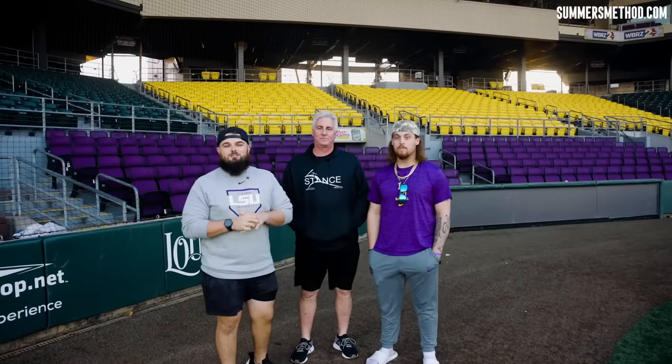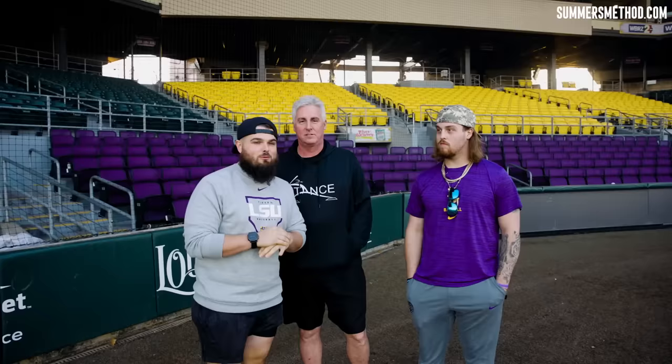What's going on? Thanks for checking in today. Have a little bit different video for you. We got the man, Tommy White. I'm here with Stance Dr. Steve, and he's just gonna show us a little behind the scenes of his facilities here at LSU, 2023 National Champions. Looking for a repeat, so make sure you stay tuned. Check this one out.